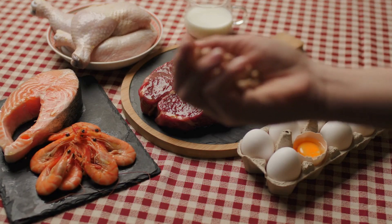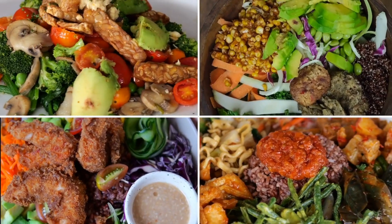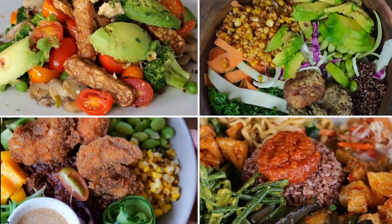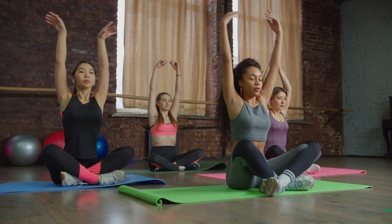For a healthy diet, focus on a balanced intake that includes whole grains, lean protein, healthy fats, and plenty of fruits and vegetables. Limit processed foods, added sugars, and unhealthy fats. Eating smaller, more frequent meals can also help stabilize blood sugar levels.